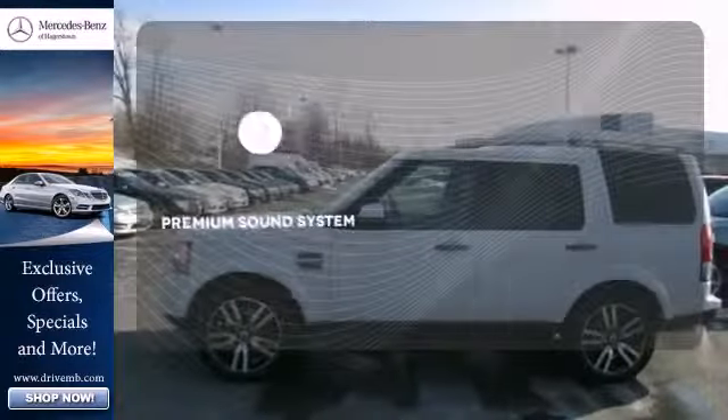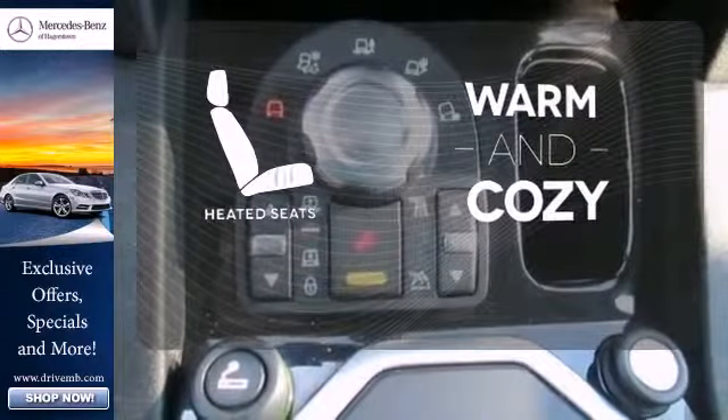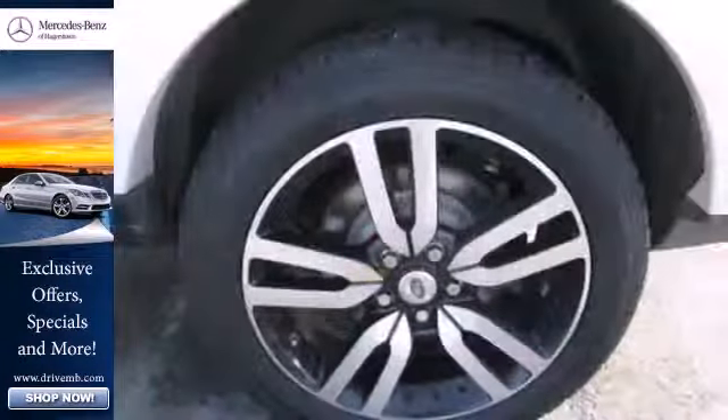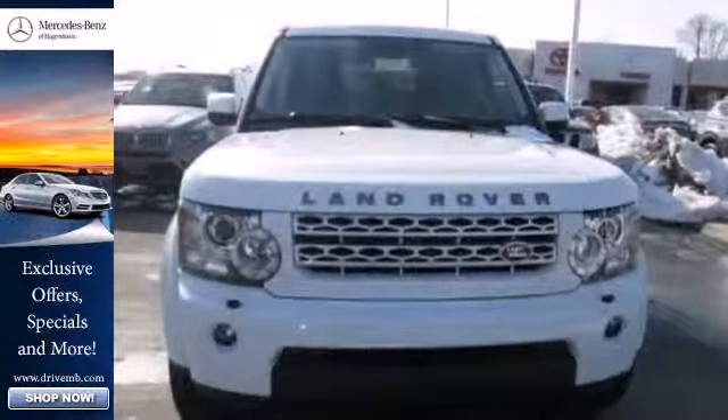The premium sound system gives you a rich listening experience. Wrap yourself in the comfort of heated seats. This world-class SUV is comfortable in the city, smooth on the open highway, and just as capable off-road.